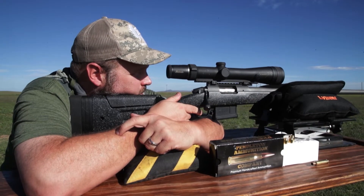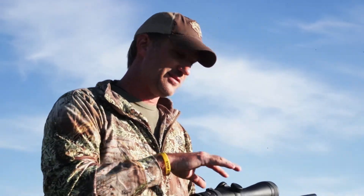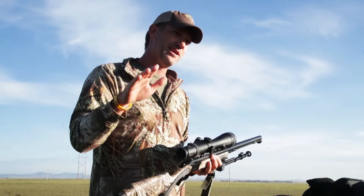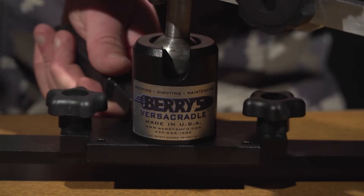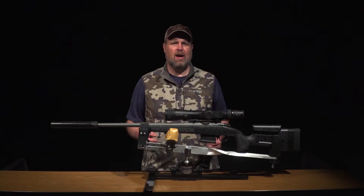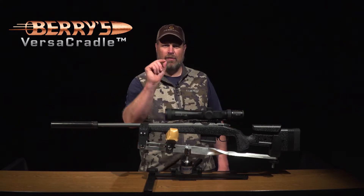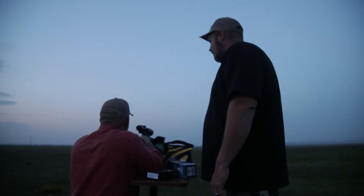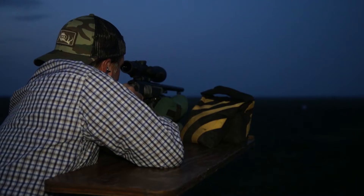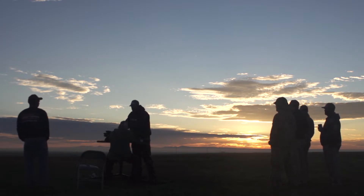I had also brought Tony Smotherman his favorite hunting rifle — a CVA Accura plains rifle fitted with the Burris Eliminator scope. We shot until dark and again the next morning because we wanted to be dialed in and ready when it came time to start hunting.